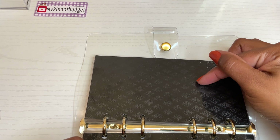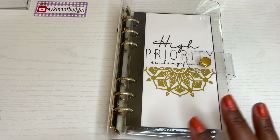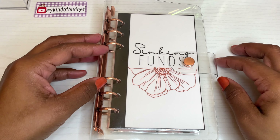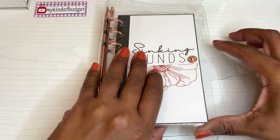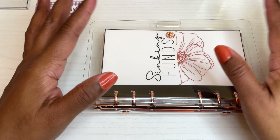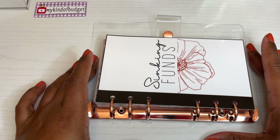My family has their own envelope too, and I have some extra blank ones in case I decide to add more high priority categories. Maybe 'treat myself' should have been in here but it's not for now. That's the high priority binder. Now let's go over to the regular sinking funds binder — the theme is rose gold. I had a fun time making this one.